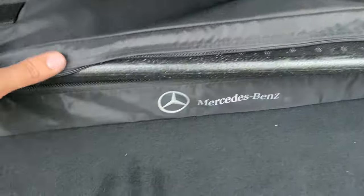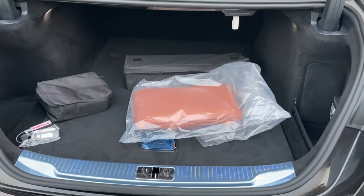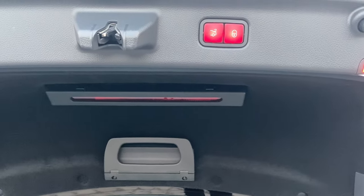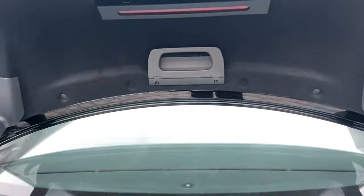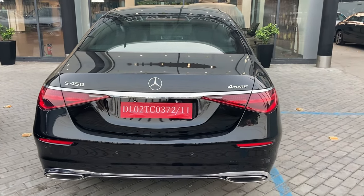Mercedes is also providing a cushion for the rear seat extended calf support, which comes with the vehicle. You can check the electric closing button and a reflector on the inner side of the boot lid. The leg-swipe function is also available at the rear to open and close the boot.